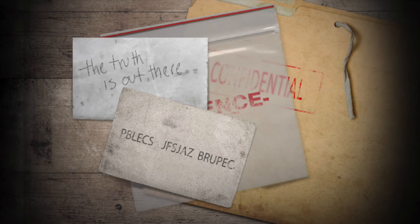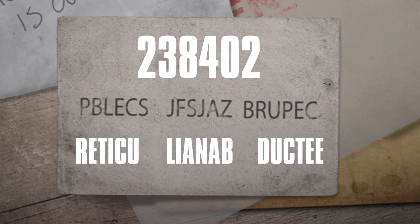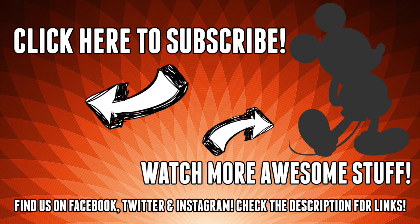Now if you remember those evidence tags we collected a little bit earlier, they each have two numbers that when added all together turn into this group of six numbers: 2, 3, 8, 4, 0, 2. When you apply that to each of the groups of letters, moving those letters forward 2, 3, 8, 4, 0, and 2, you end up with a group of letters that when split and arranged into two words turns into 'reticulant abductee', which is the answer to challenge number five.